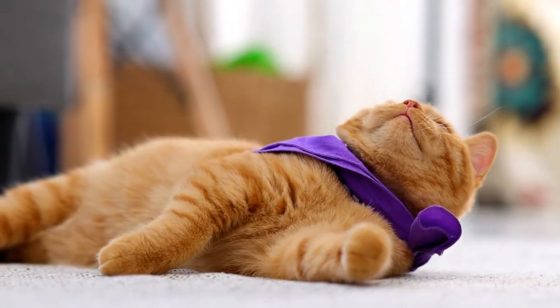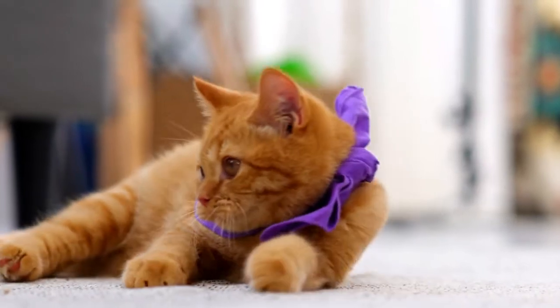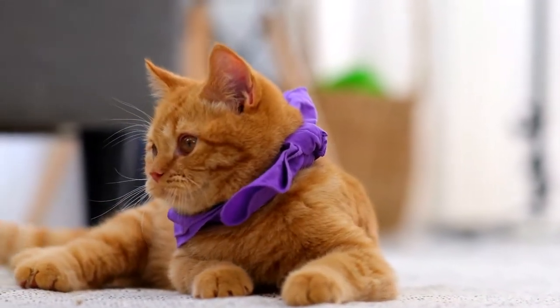Noticing your cat purring while sleeping is another common sight, but this leaves owners with one question: why do cats purr when they sleep?